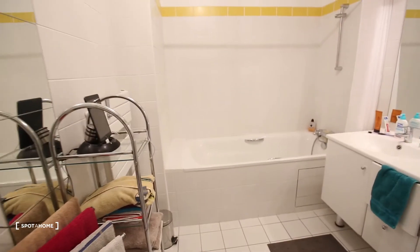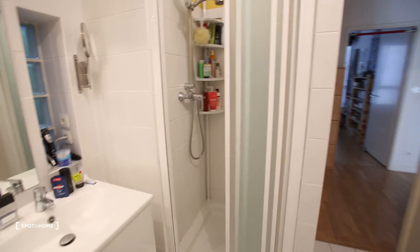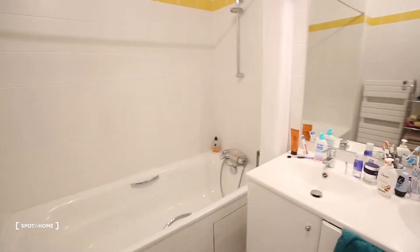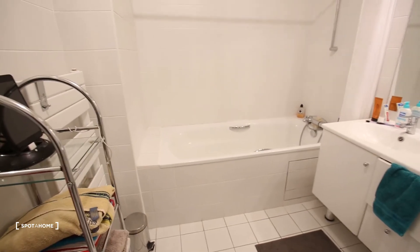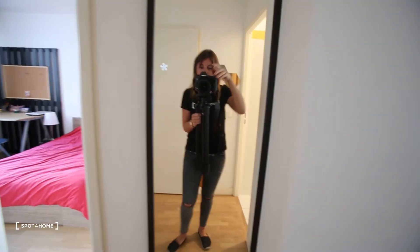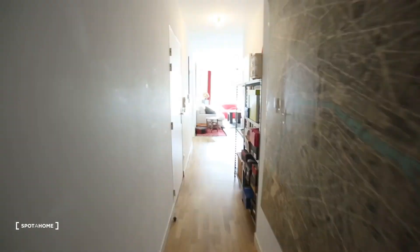And then a great bathroom with both a bath and a shower, so you can choose whatever you prefer. There's a little mirror here. I think I've shown you everything — it's really a great apartment and you have everything you need.